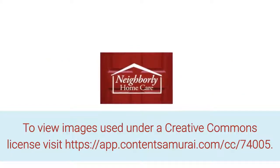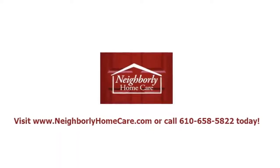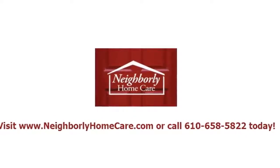To view images used under a Creative Commons license, visit the link below. Thank you for viewing Neighborly Home Care's video. To learn more about dementia and our elderly home care providers, visit our website or call us at 658-5822.